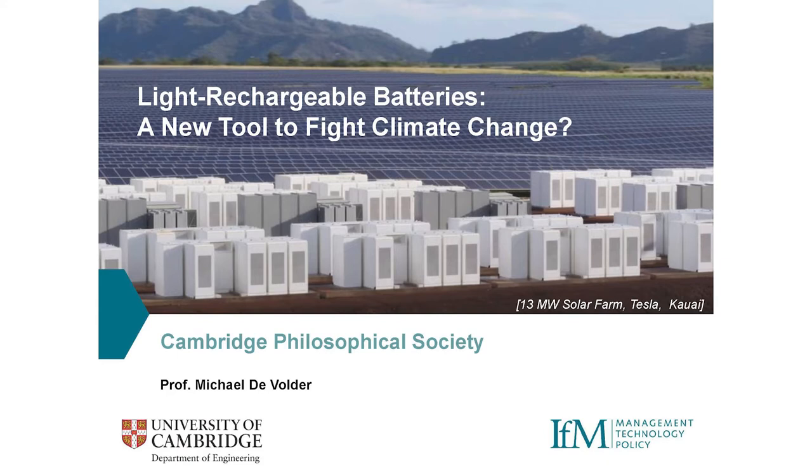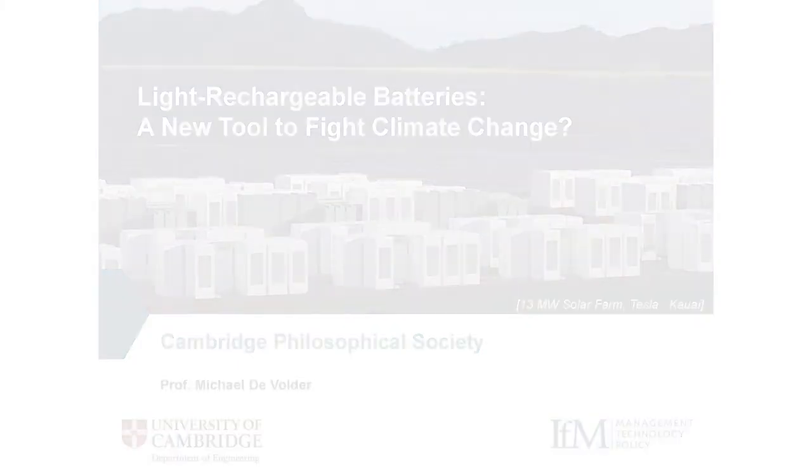The idea of a light rechargeable battery is to merge these two devices together — the solar cell and the battery become one. The same material will harvest the sun's energy and store it at the same time. Hopefully this will save costs because you don't have to build both solar cells and batteries, and those devices will also be more compact and user friendly.